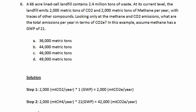The final step will be simply to add these two together. We have 2,000 plus 42,000, which gives us a total of 44,000 metric tons of CO₂ equivalents per year. And that is the final answer.